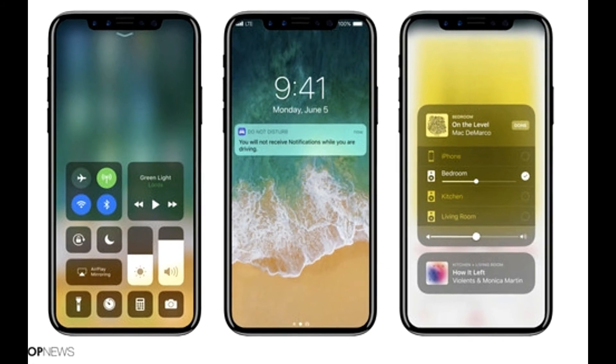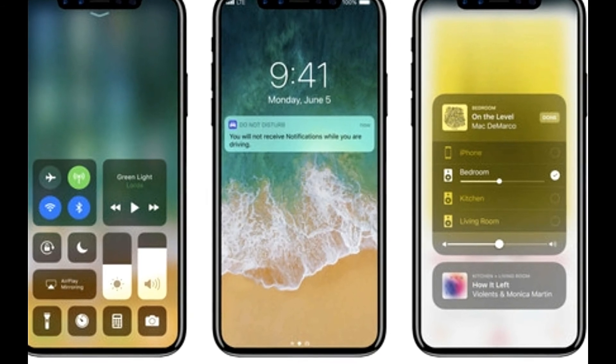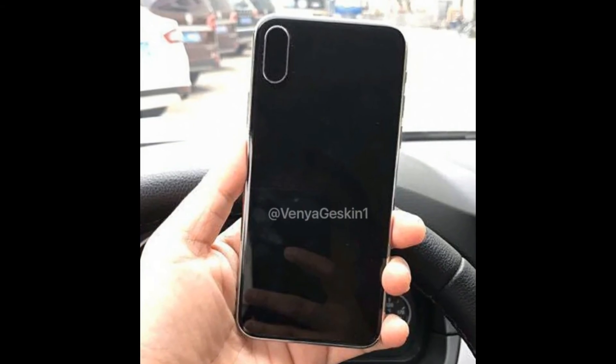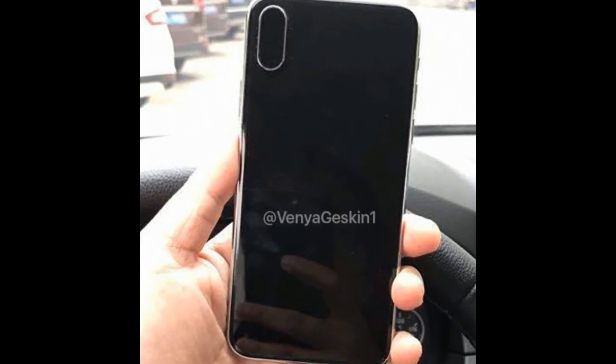The iPhone 8 and iPhone 7 are showing iOS 11 with a newly customized experience for users. Here is also a customer having the iPhone 8 in their car, and here is also a customer showing the iPhone 8.